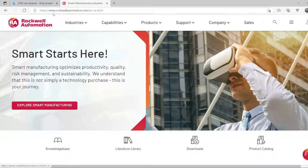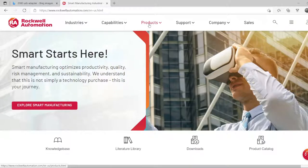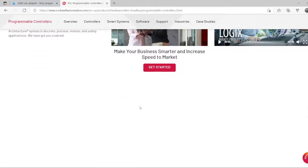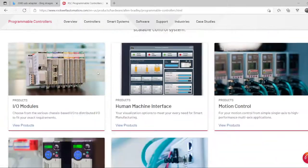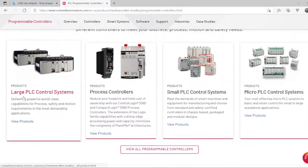First, the PLCs. Here I'm on the Rockwell Automation home page — under Products we have everything. The three most important PLCs from Rockwell are the large one, the small one, and the micro one. The large ones they call ControlLogix.